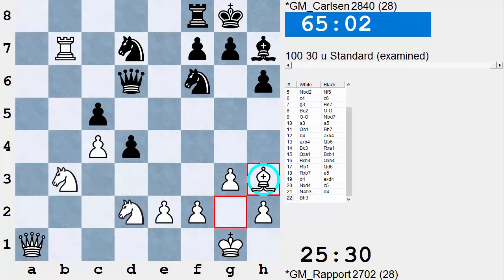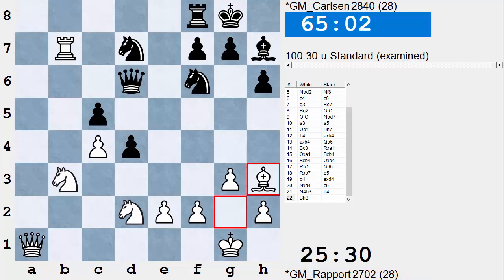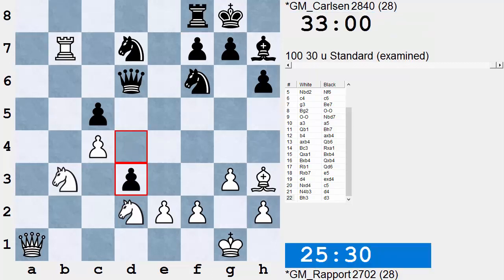Rapport now plays Bishop H3 — an interesting attempt, not a bad move at all. Black has to stay on his toes here. And here's where Carlsen falters. What should he do? He should look at the position and say that Rook is White's best-placed piece — let's get rid of it. Play Rook B8, and this position looks quite equal. But instead he played the overambitious D3, and this gets Black into trouble.